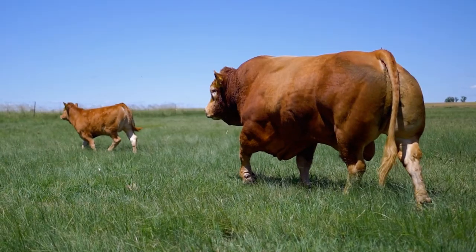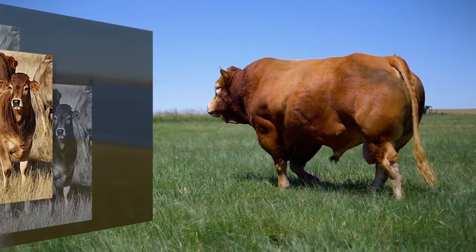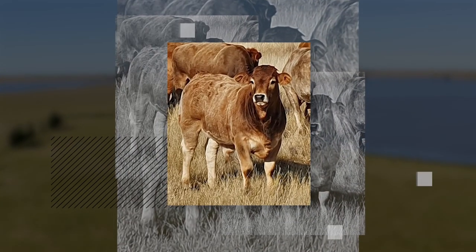Limousin bulls are the go-to bull of choice to improve the hybrid vigor in herds when crossing with Brahman, Bonsmara, Beefmaster and other local indigenous breeds.